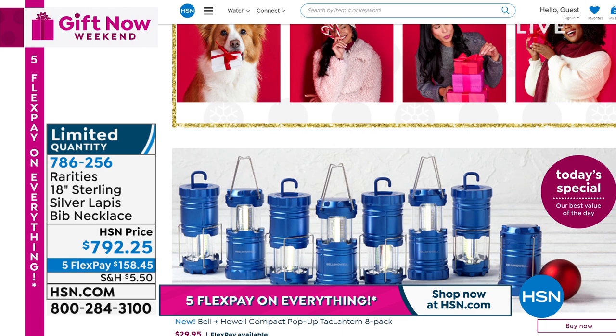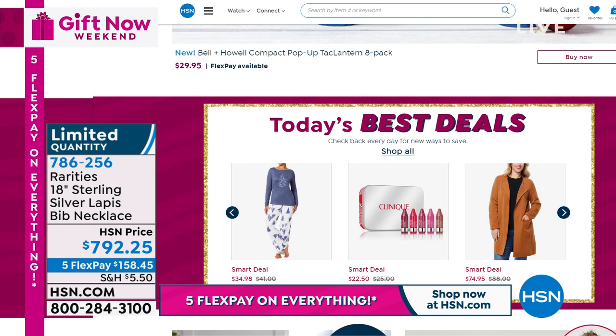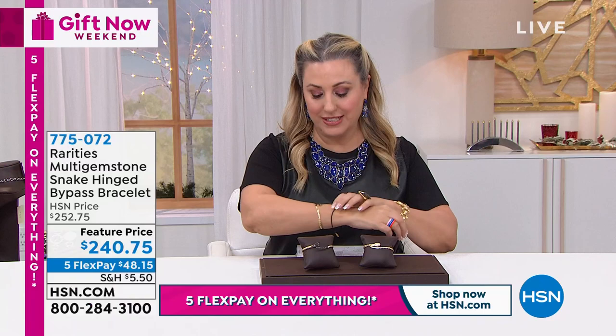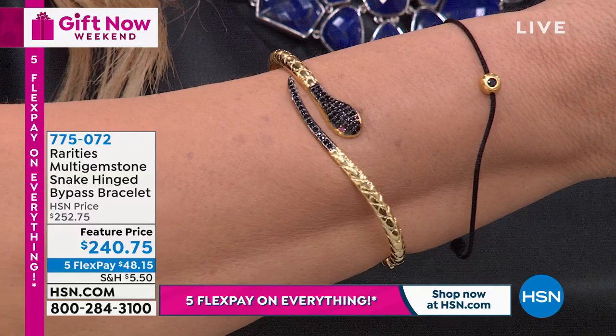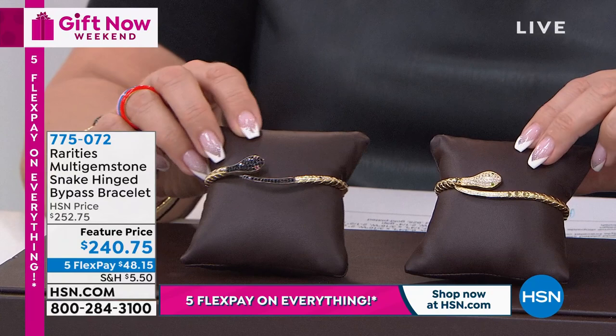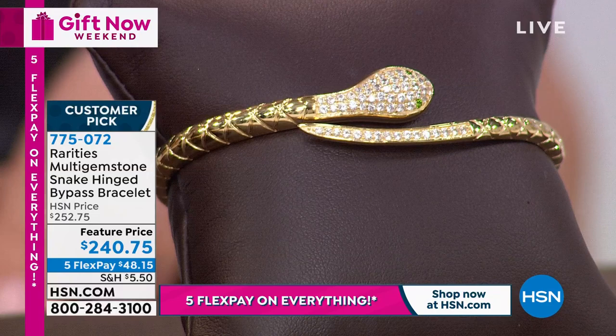I do all my shopping on my iPhone with the free downloadable app. I'm going to leave my lapis necklace on so you can keep admiring it. We're going to continue on and talk about this incredible hinged bangle that I've popped on. It is just absolutely spectacular - the multi-gemstone snake hinged bangle available in small, medium, and large. Two choices: white diamond-cut zircon with chrome diopside eyes, or the new black version.